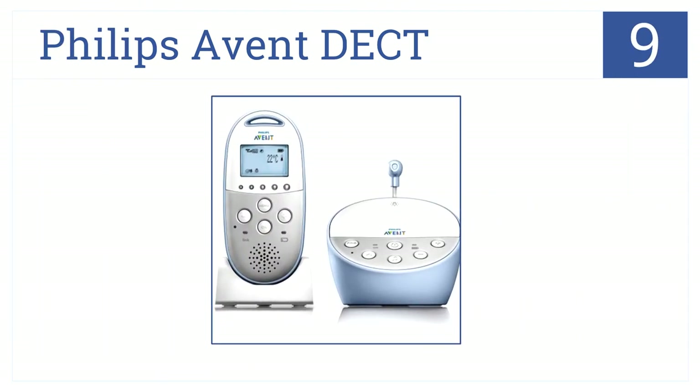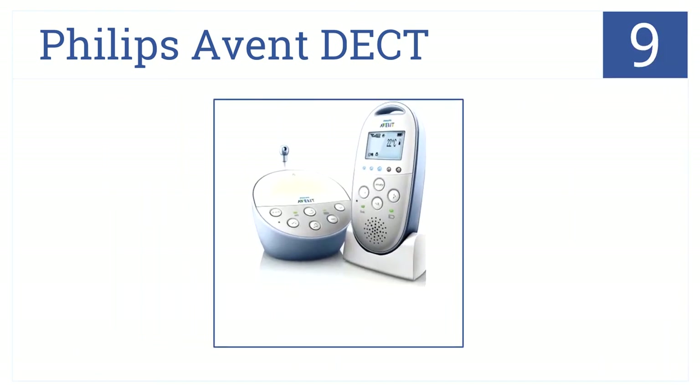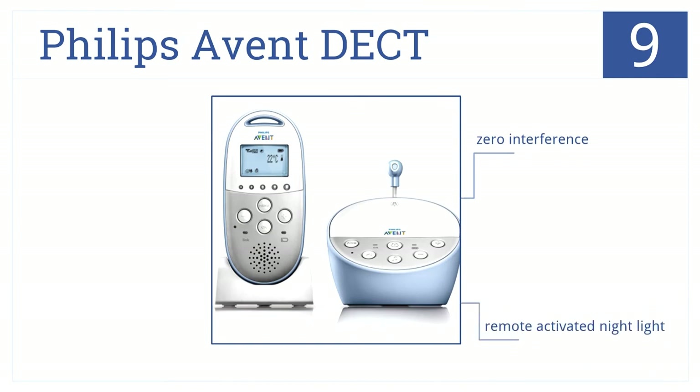Number 9. The Philips Avent DECT has an impressive 330-meter range and a customized temperature sensor. It also offers a private connection and has zero interference. It comes with a remote-activated nightlight. However, that nightlight is a little bit overly bright.